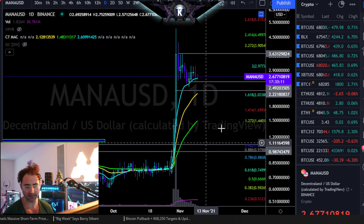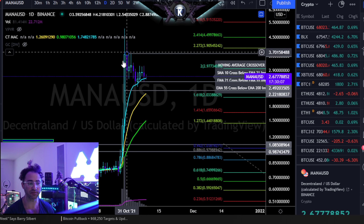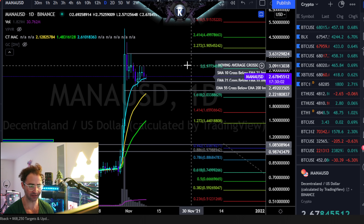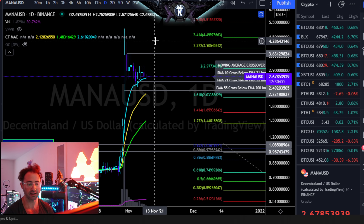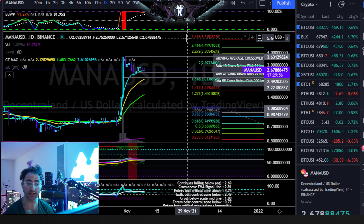I don't suspect that this one is going to be moving towards new all-time highs anytime soon. It's very likely going to work off its conditions right here in a range between about $2 as a low and about $3.50 as a high. As long as it's going there, I do look at this as very, very healthy for the long-term and very likely to be a continuation long-term.